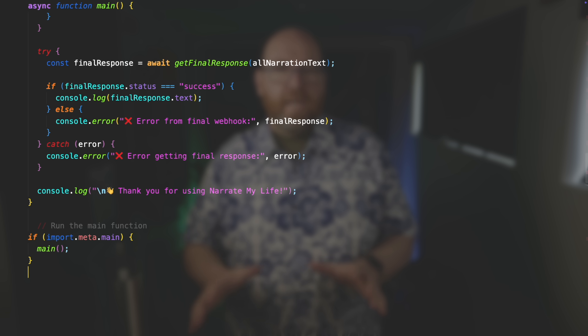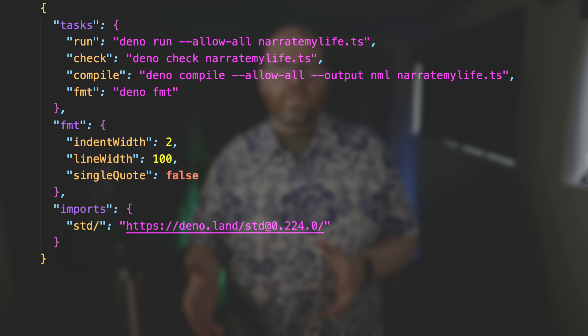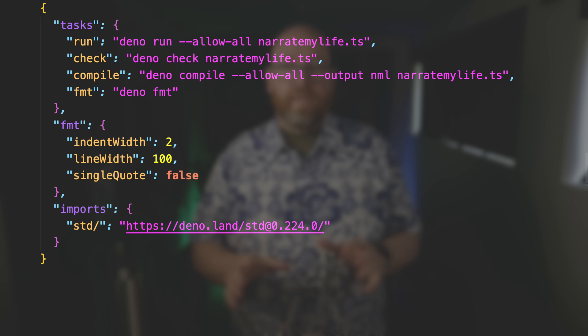Now, because I have tasks defined in deno.json, I can call deno task run to run it, or deno task compile to put out a compiled executable I called NML that anyone with a Mac can run as-is, without even needing TypeScript or Deno installed. This app was specifically written for my Mac, and so that's why it's specifically going to run on a Mac. I think this ability to compile and then share it with others without requiring Deno or TypeScript installed is probably the biggest reason I never liked using Python.